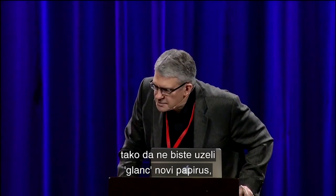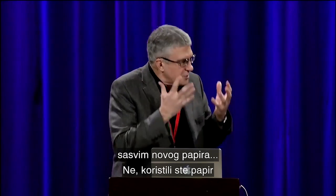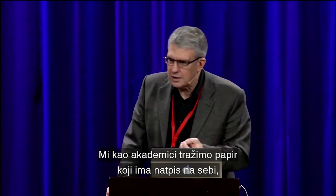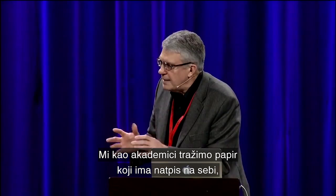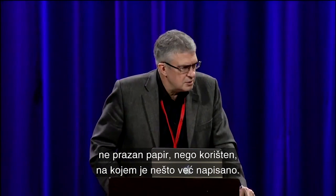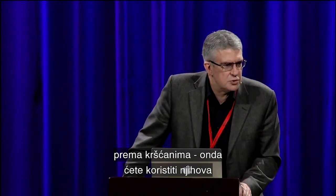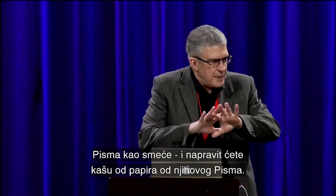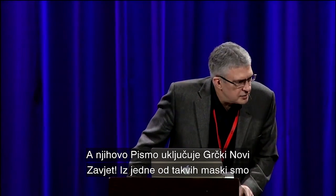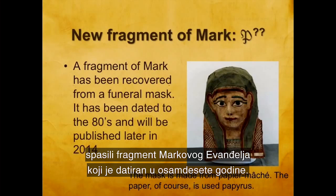Now, paper was expensive, so you don't take brand new papyrus — no matter how much you love grandma — and make a paper mache mask out of new paper. You used used paper, and that's the best kind if you're a scholar, because we want to find old paper with writing on it. And of course, if you're a pagan and you have no respect for the Christians, you use their writings as trash and make paper mache masks out of their stuff — and their stuff includes the Greek New Testament.